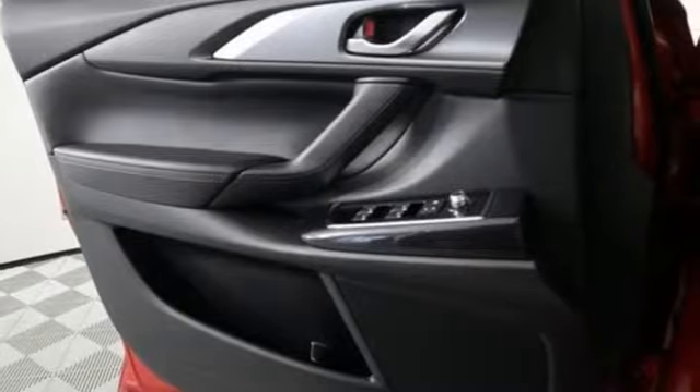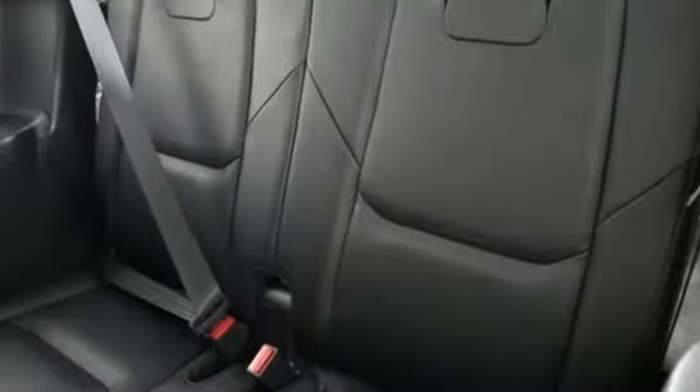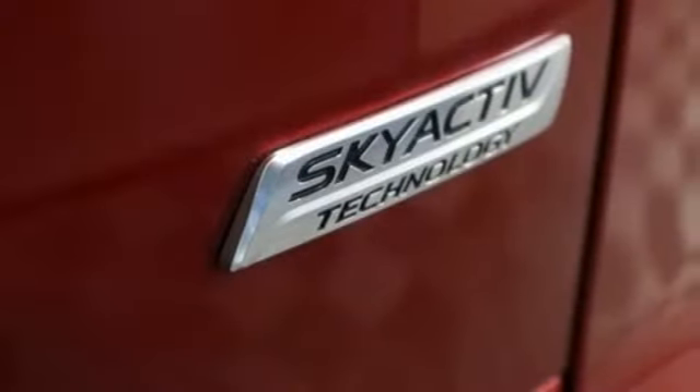Intercooled turbo in-line four cylinder engine, aluminum wheels, gas pressurized shocks, and power heated mirrors.